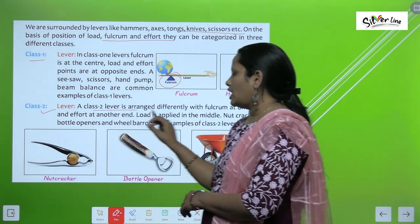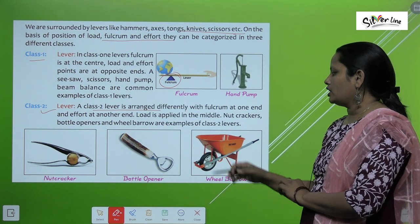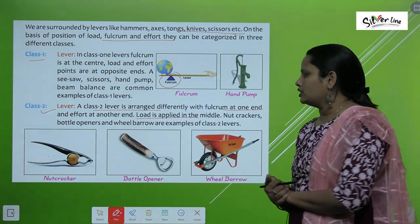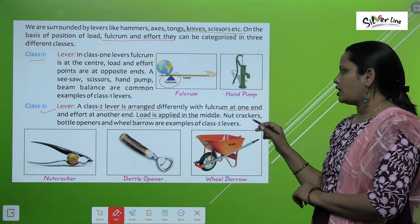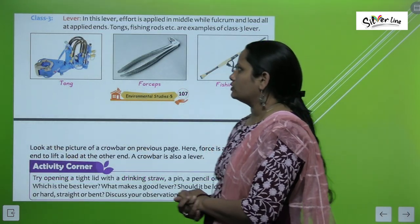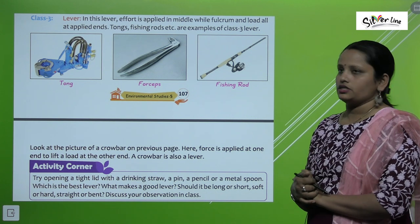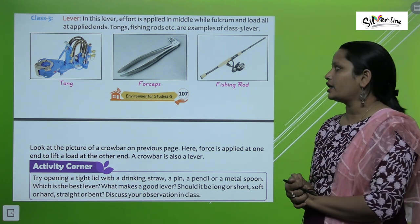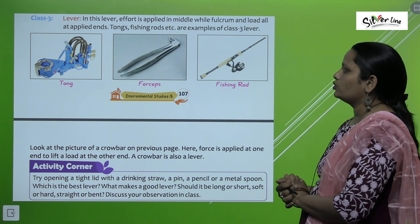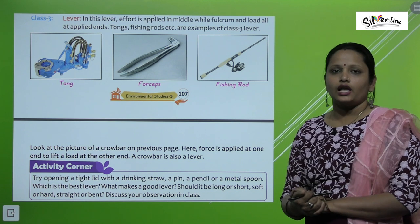In a class 2 lever, the fulcrum is at one end, effort is at the other end, and the load is applied in the middle. A nut cracker, bottle opener, and wheelbarrow are examples of class 2 levers. In a class 3 lever, effort is applied in the middle while the fulcrum and load are at the ends. Tongs and rods are examples of class 3 levers.